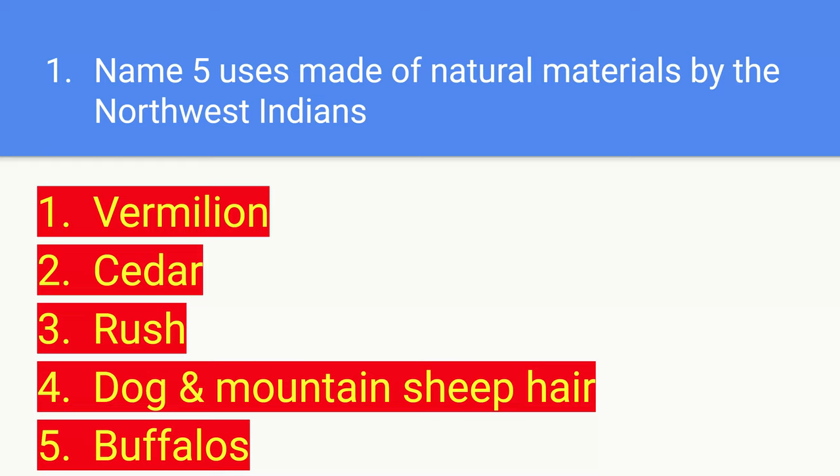The first one is vermilion, the second is cedar, third is rush, four is dog and mountain sheep or hair, and five is buffalo.